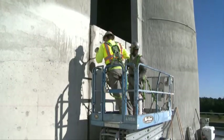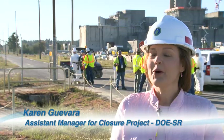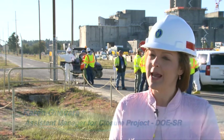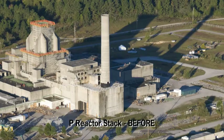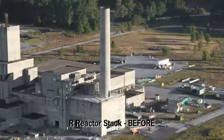Completion of this project will mean an important step in the goal of site footprint reduction. Part of why this is so significant is that as human beings, when we change the physical landscape, it really makes a difference to the hearts and minds of our workers.